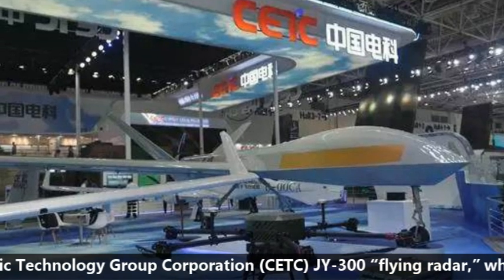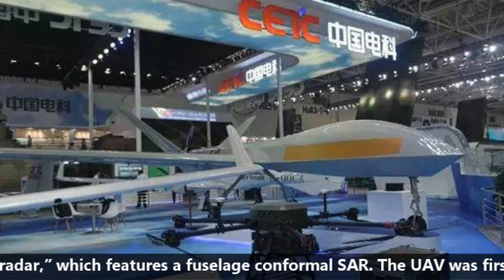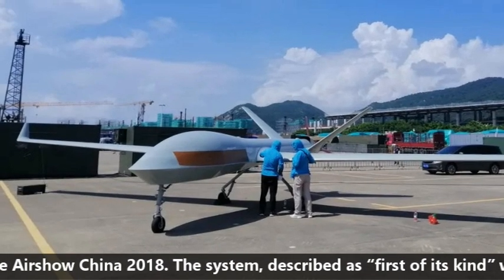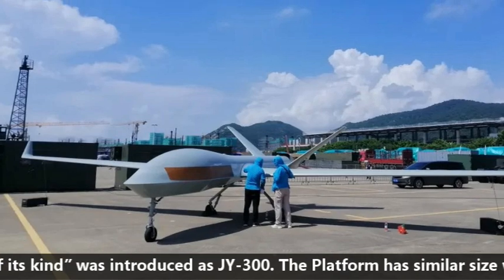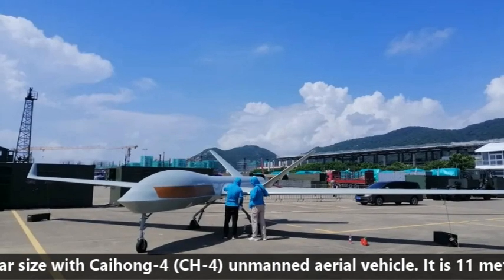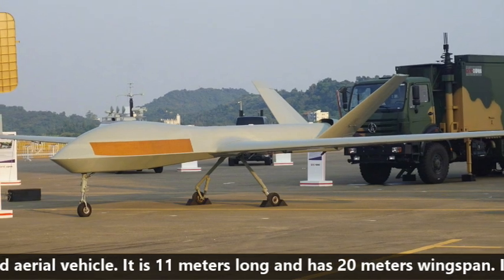The JY-300 Flying Radar features a fuselage-conformal SAR and was first introduced at Airshow China 2018. Described as first of its kind, the platform has a similar size to the Cai Hong-4 unmanned aerial vehicle — it is 11 meters long and has a 20-meter wingspan.